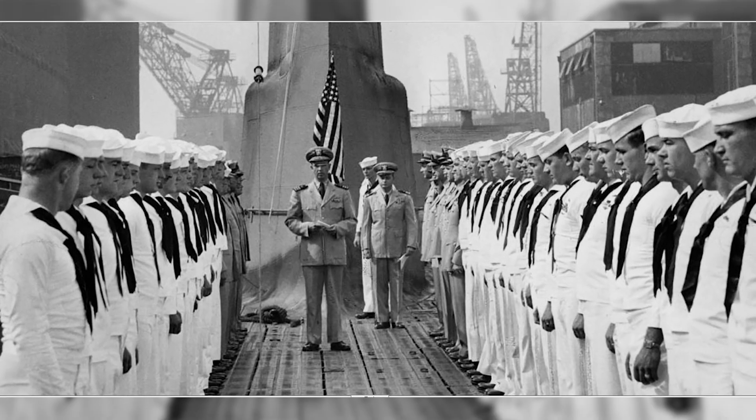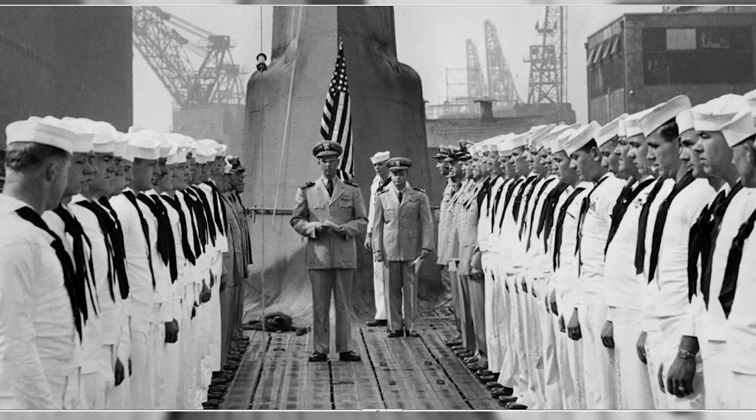In the case of the USS Clamagore, however, it housed a whopping 80 men at one time.